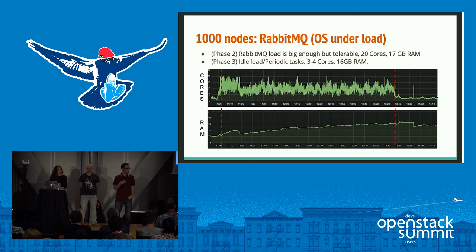For RabbitMQ under load (Phase 2), RabbitMQ was deployed in standalone mode — one server handling all messages. The load from the Rally benchmark was large but still tolerable: we observed a maximum CPU usage of about 20 cores, with an average around 10 cores. RAM increased up to 17 gigabytes during Phase 3. After the benchmark stopped, we can see the effect of periodic tasks — tasks that maintain the state of OpenStack and all created resources — costing between 3 and 4 cores and 16 gigabytes of RAM.